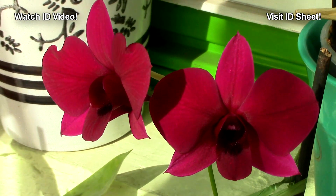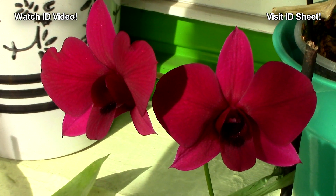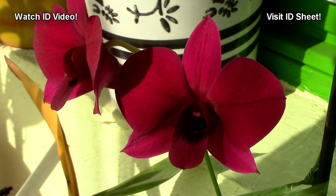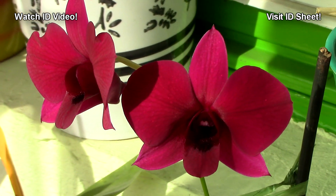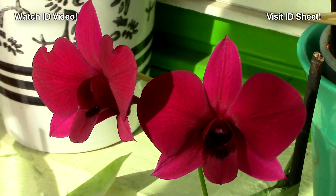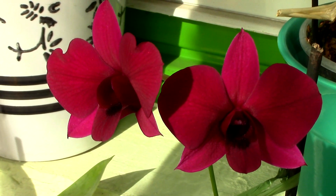Look at that color — the camera does not catch the proper color. It is a deep, dark purple, and the lip is just to die for. I'm not a big fan of dendrobium phalaenopsis, but I really do like this one. I'm thinking of increasing my collection because I've seen quite a lot of hybrids that are just to die for, and this is one of them.